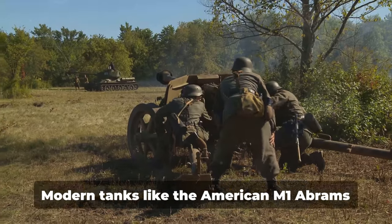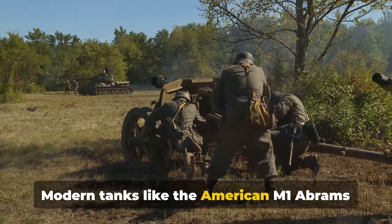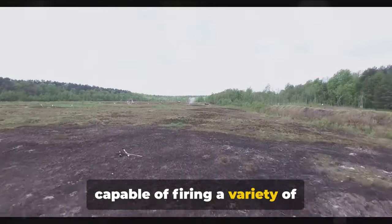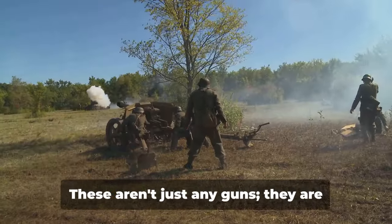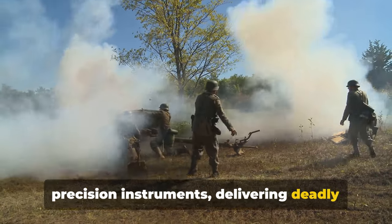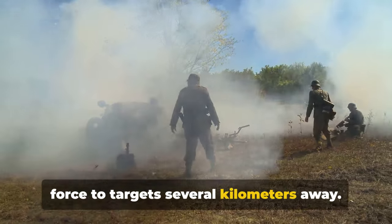Then we have the firepower. Modern tanks like the American M1 Abrams pack a punch with their smoothbore guns, capable of firing a variety of high-explosive anti-tank rounds. These aren't just any guns — they are precision instruments, delivering deadly force to targets several kilometers away.